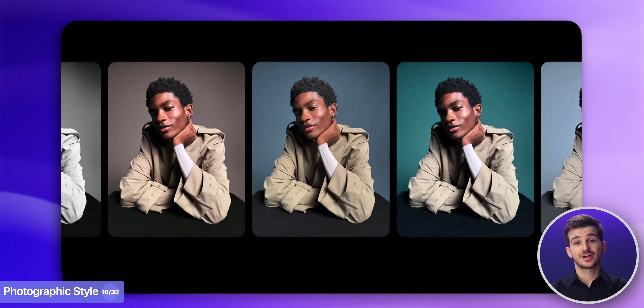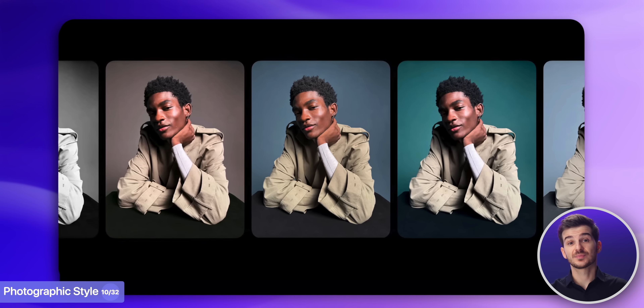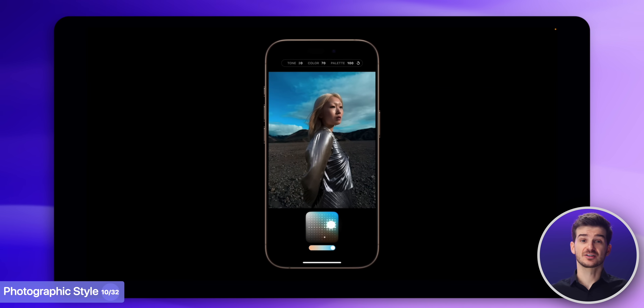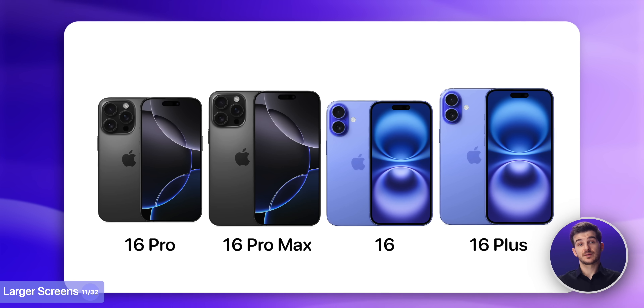Both feature Apple's latest photographic styles, which we already had before, but now we can tweak them even more thanks to a new control pad. And this is where all the similarities end, and where all the differences and advantages of the Pro models begin.